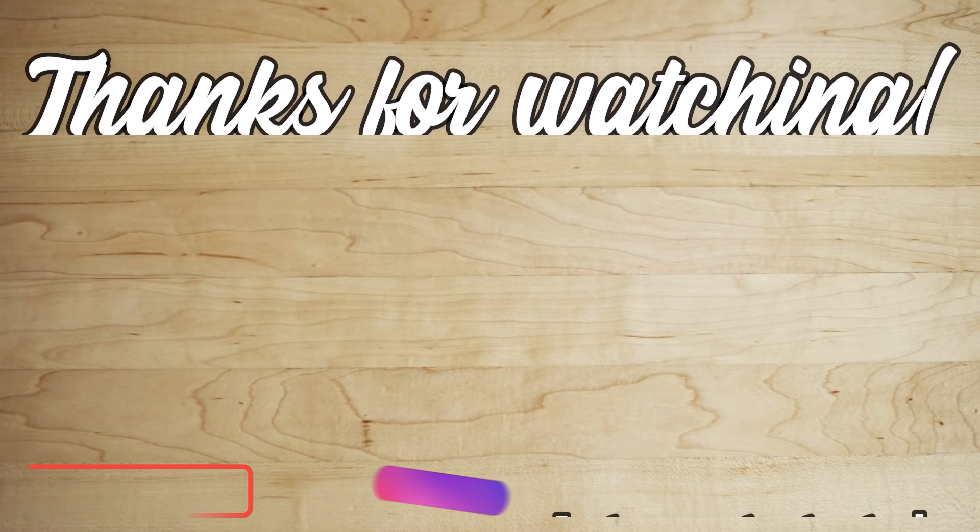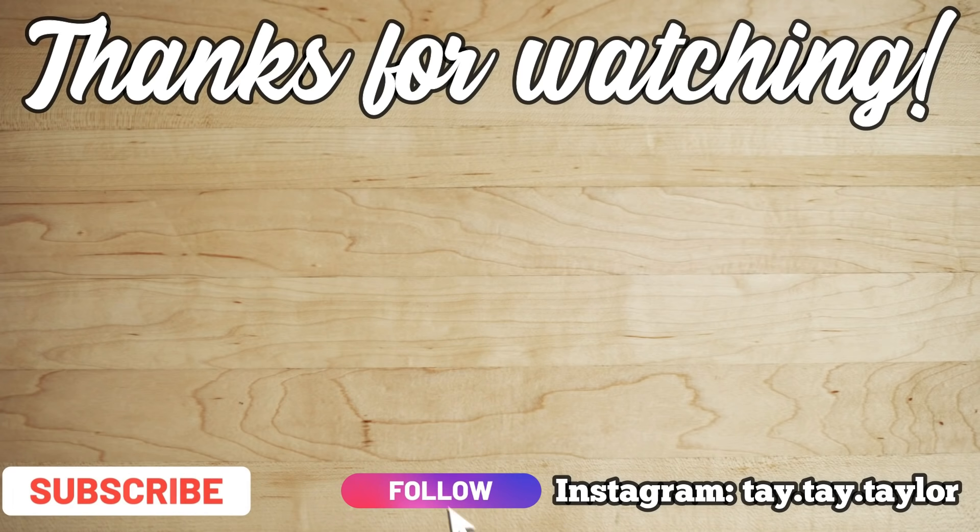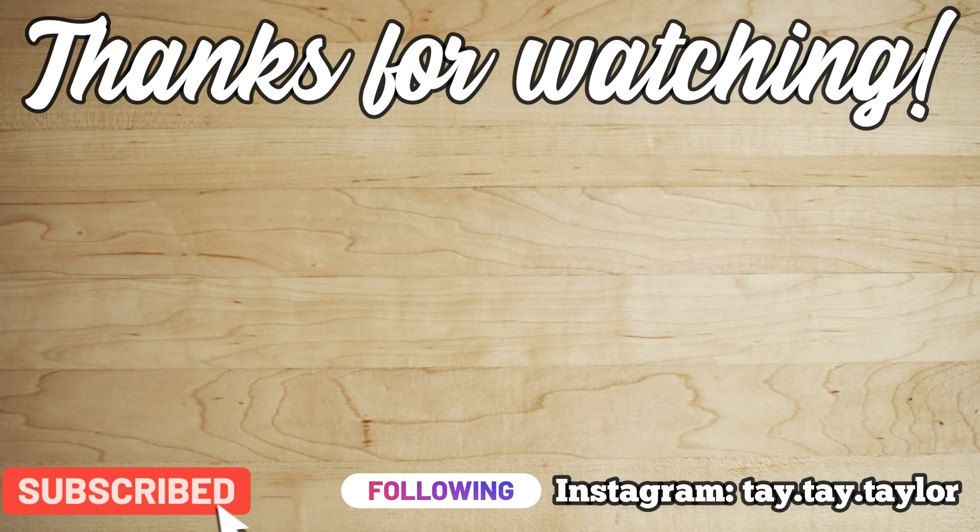And that is going to be it for this week's What's for Dinner. If you plan on trying any of these recipes, let me know in the comments down below. As always, thank you guys so much for watching and I will see y'all in the next one. Bye!